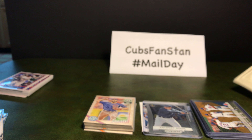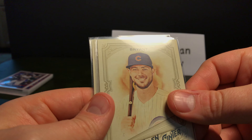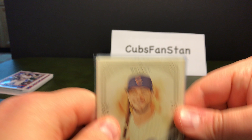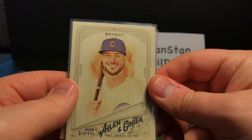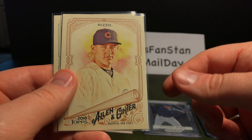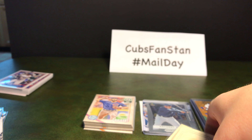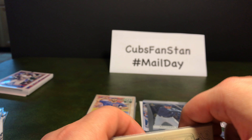Let's move on to Allen and Ginter. I just got a handful of these because I ran out of money on my order. So we'll just go through these: Chris Bryant, Andre Dawson, Anthony Rizzo, and Ryan Sandberg. I'll get the rest of those eventually as well.